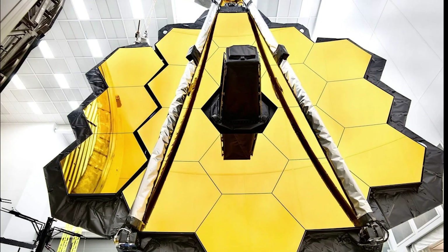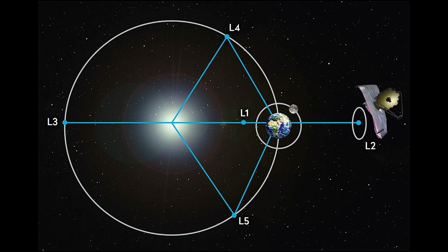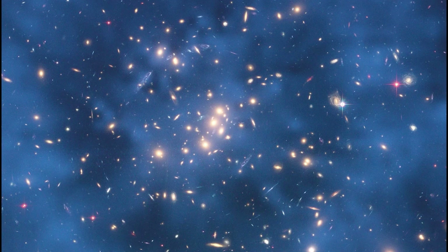The main mirror of the JWST is made up of 18 hexagonal segments. To focus them, the researchers focused the telescope at a lonely star with few nearby partners. Then they modified each panel so that when the 18 individual images were combined, they formed a single point of light concentrated to within 50 nanometers of the wavelength of infrared light it would see. The researchers then used the near-infrared camera to photograph the star. Even though the telescope was only supposed to pick up the targeted star, it also picked up a scattering of background galaxies.